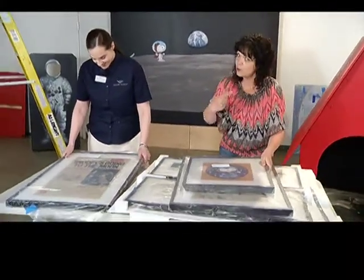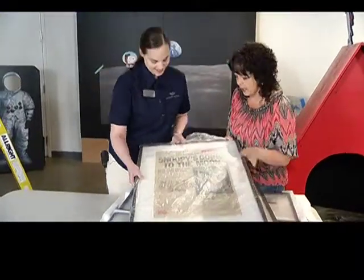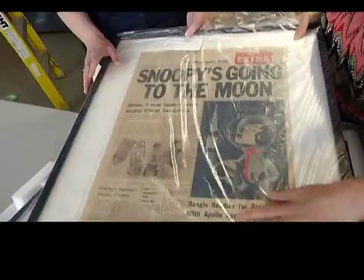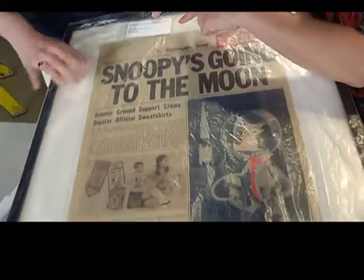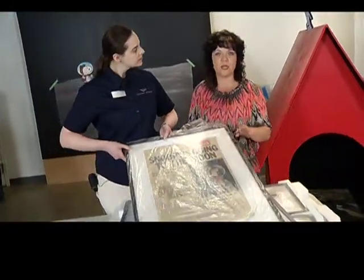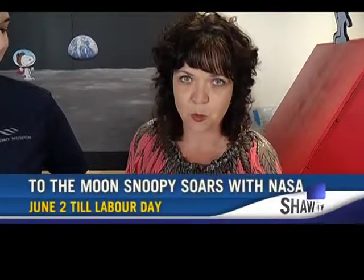Snoopy came out in the 1940s and 50s, and the moon mission he went on was 1969 — so Snoopy was a teenager when he landed on the moon! This headline reads 'Snoopy's going to the moon' — it was a big deal. The date on this one is June 1st, 1969. So all of this and a whole lot more will be up for you to enjoy at the Nanaimo Museum from June 2nd through until Labor Day. It's called 'To the Moon, Snoopy Soars with NASA.' We've just touched the surface — there's a lot of neat stuff still setting up in there.